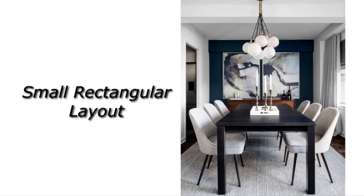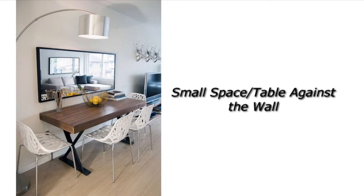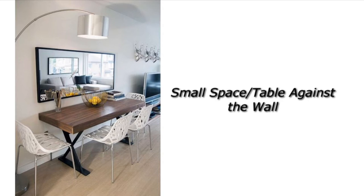The first design idea is for a small rectangular layout. If you have a small rectangular dining room, you can do something like this where the table is rectangular, the same shape as the room, facing the same way. Adding an accent wall — I really love this deep blue accent wall with the corresponding painting; all of the colors are cohesive. It's small but cute and seats six people. Think about how many people will be sitting at your dining room table regularly and whether you plan on hosting.